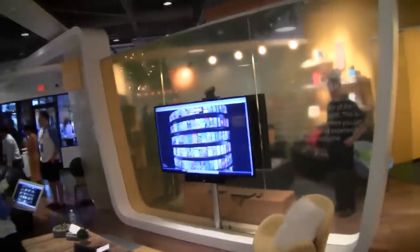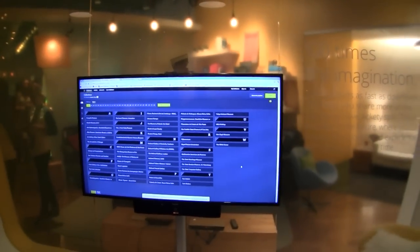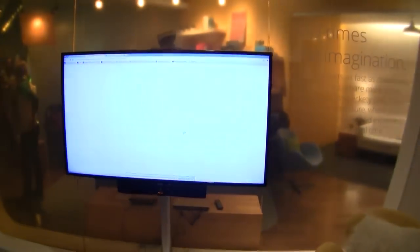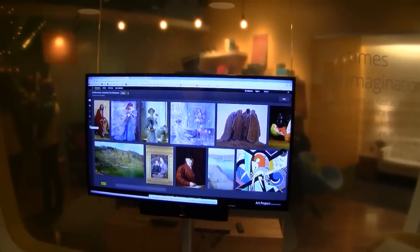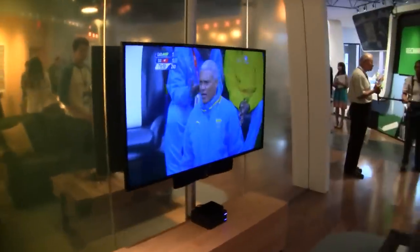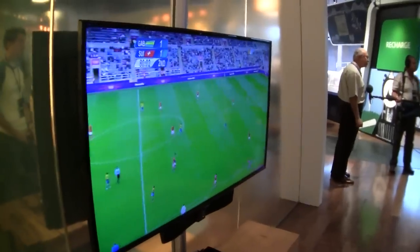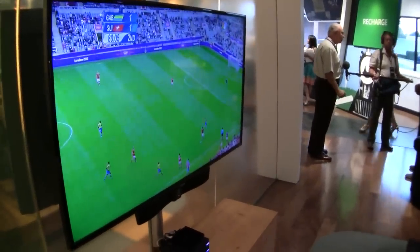Over here in this room, they've actually got Fiber TV set up. He's loading up the Google Art project — look how fast and responsive that is. That is amazing. They've also got live HD programming showing here, and what's amazing is there are no delays, no buffers. It actually works really, really good.